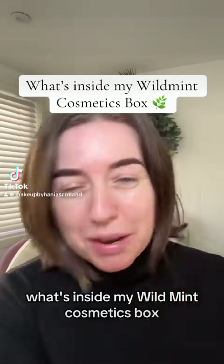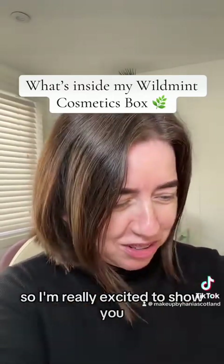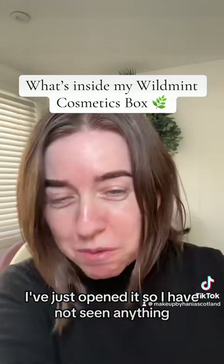What's inside my Wild Mint Cosmetics box? I'm really excited to show you. I've just opened it, so I've not seen any of it myself.